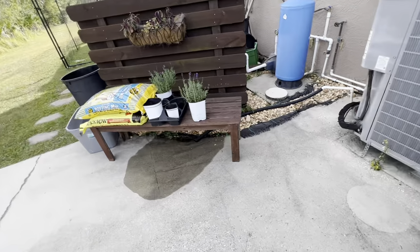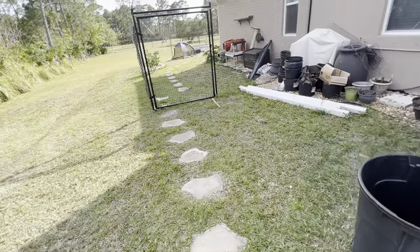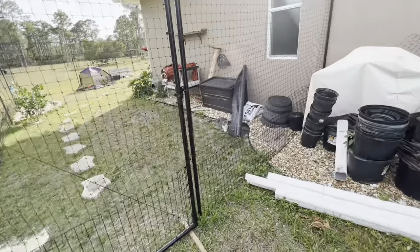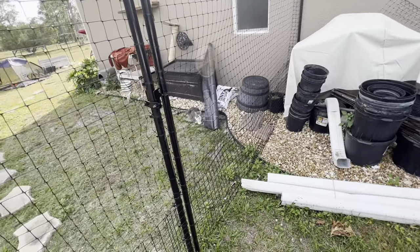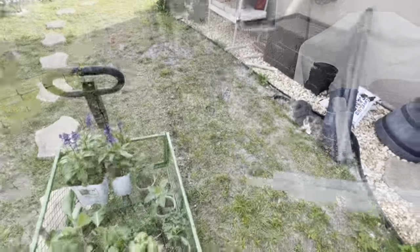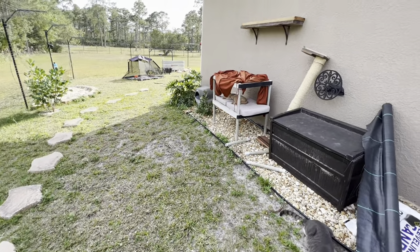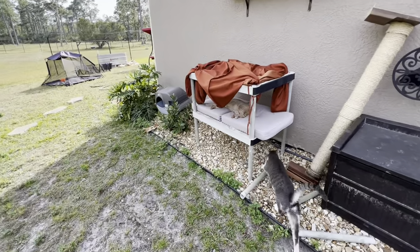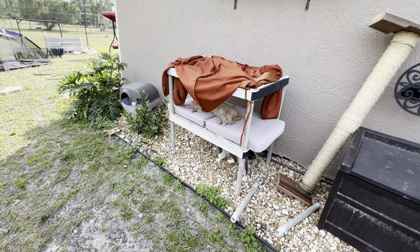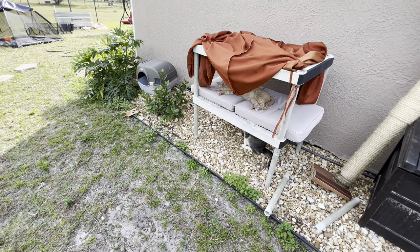I put two of the lavenders in the breakfast nook. The other two are going in my craft room on the hanging planter. Let me see if I can go in here without Ziki trying to escape. And there's Hobby in his favorite spot in the apartment. I have another shelf I could put on the bottom with a cushion so the cats can lay on the bottom part too.